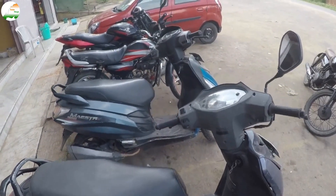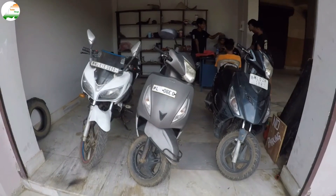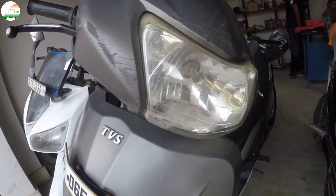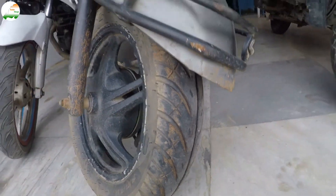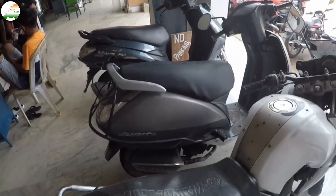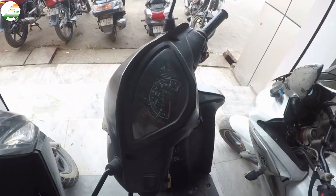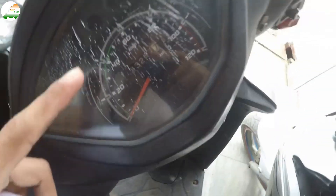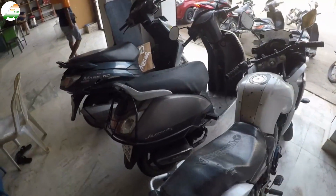You can see the rear tire condition as well. This is the rear look. The odometer reads around 23,287 km. It is a little scratchy. This is a 2015 model, and the scooter asking price is 33,000.